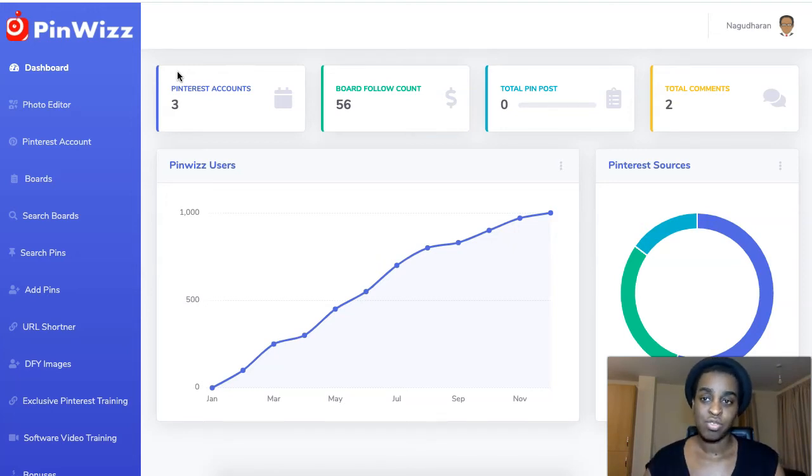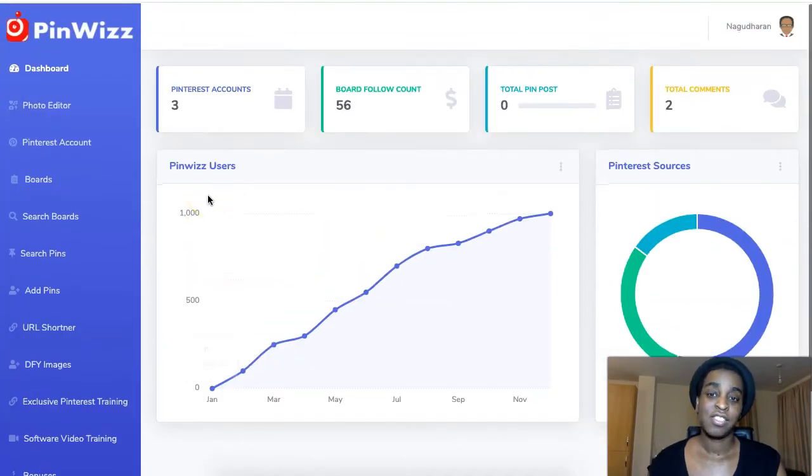Pinterest is huge. There's over 300 million or billion traffic visitors a day on Pinterest. It's very underrated and not a lot of people use it for business. There's a bunch of traffic on Pinterest and this software is going to help you automate it. You don't even have to actually go to your Pinterest account — you can do everything from inside this software.